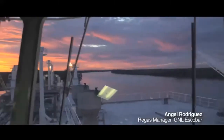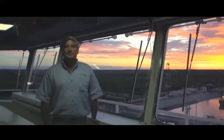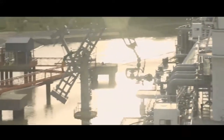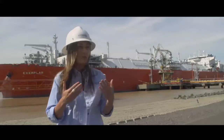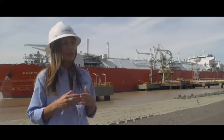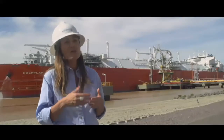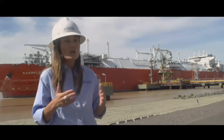FSRU stands for Floating Storage Regasification Unit, which is an LNG carrier with a regasification plant on board. The location of the Escobar LNG terminal was chosen considering its proximity to the most important demand center in Argentina — Buenos Aires and Greater Buenos Aires. The importance of having these LNG terminals is to provide additional capacity of natural gas and storage capacity of LNG. The demand is not only from the residential segment, but also thermal power plants, industries, and CNG.